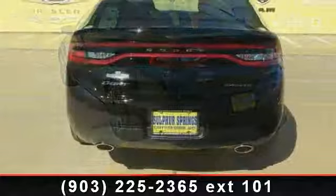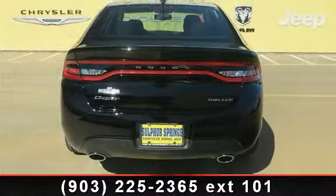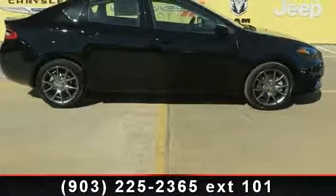Daytime running lights, black light tungsten premium cloth front bucket seats with accents, MFM stereo, ABS, passenger airbag sensor, rear bench seat, front reading lamps, power steering, and CD player.